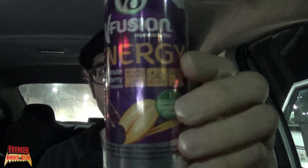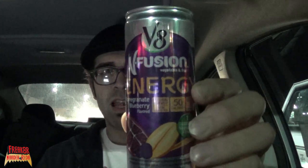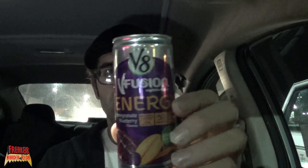What I found was V8 Fusion Energy. It's basically an energy drink filled with juice. This can is 50% juice, and the rest is your typical energy additives — lots of vitamins, caffeine, green tea, guarana, and all the stuff you'd expect in a Monster or Rockstar.